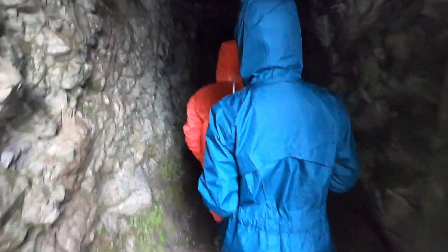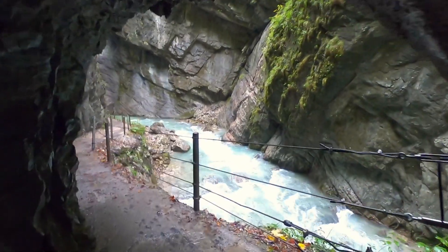The 2,300-foot-long gorge was incised by a mountain stream, and visitors can walk through its entire area. The sedimentary rock strata of the gorge was formed 240 million years ago, back when the region was still a shallow sea.